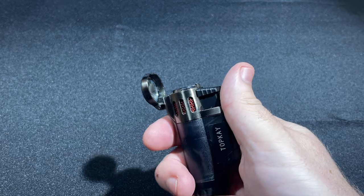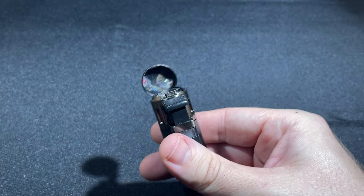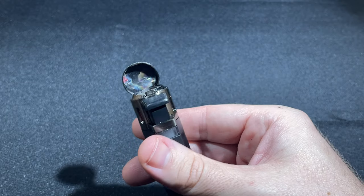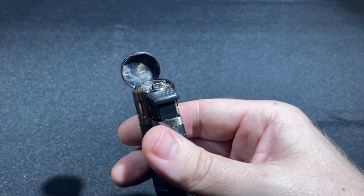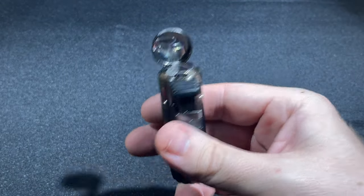As with most all triple torch lighters, the Top K offers a lot of flame and is definitely geared towards bigger cigars. The three flames are impressively tight in their arrangement, shooting seemingly perfectly straight up with no splay. If you use it with a Lancero or other skinny vitola, you'll want to hold it a ways away, but you can certainly make it work by taking a bit of extra care during the lighting process.